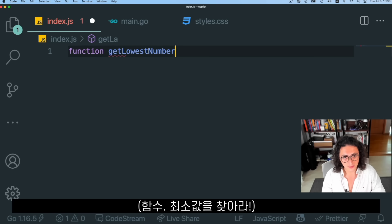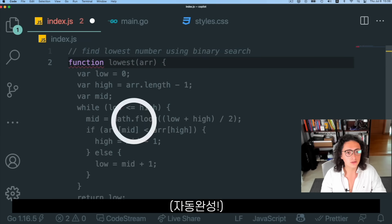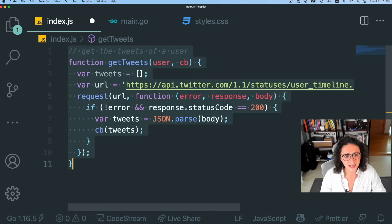We write 'get lowest number' like this, we will wait, and that should give us the lowest number — just from a function name. Look at that. As you can see, it's done. That is crazy.